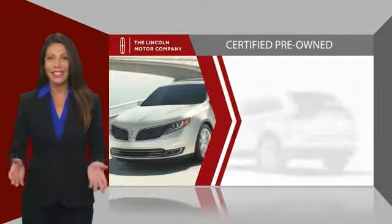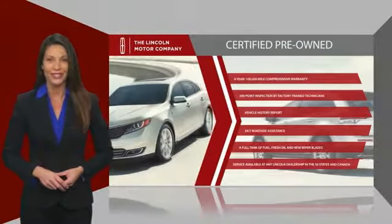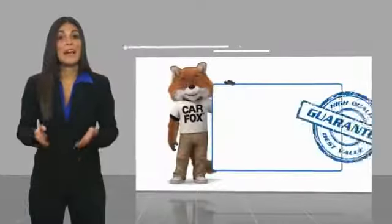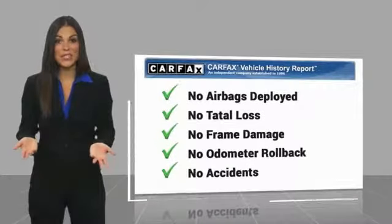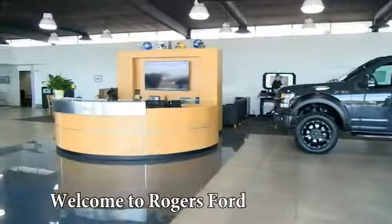Check out your local Lincoln dealer today to find out all the other benefits buying a Lincoln certified vehicle can offer you. This is a one-owner vehicle with a Carfax vehicle history report. Be sure to find a complimentary copy of this report online or contact the dealership. This vehicle qualifies for the Carfax buyback guarantee.